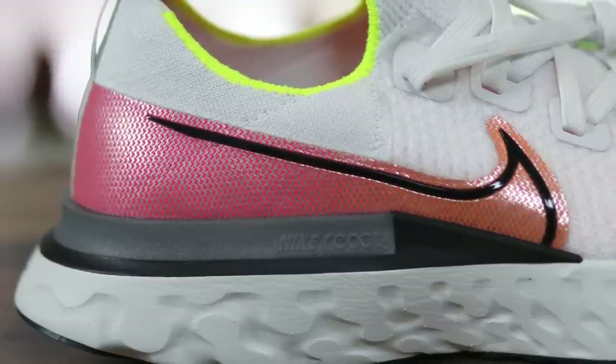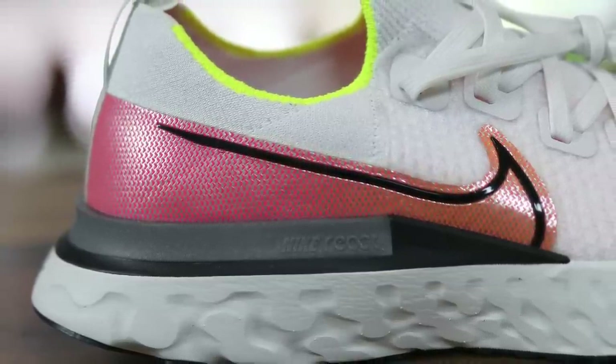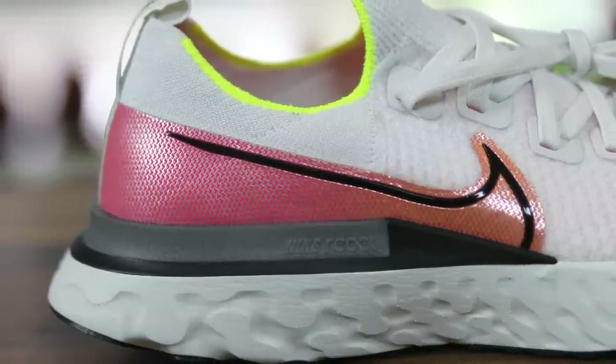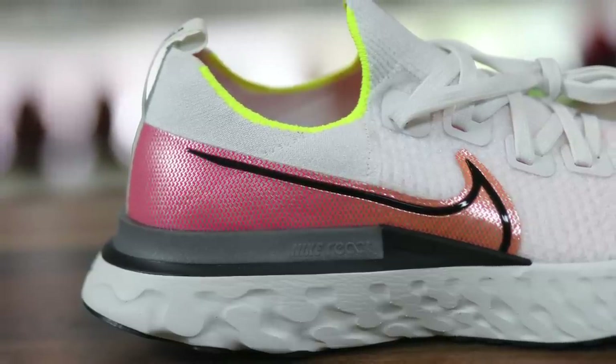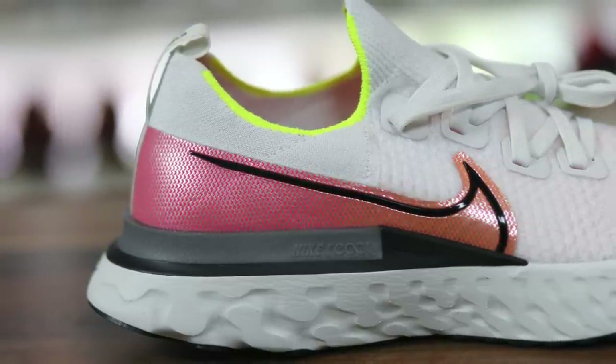So 2020 has just begun, but we already have a brand new running model from Nike, and this one is known as the React Infinity. I wanted to give you guys my two cents and some pros and cons purely from a casual perspective.